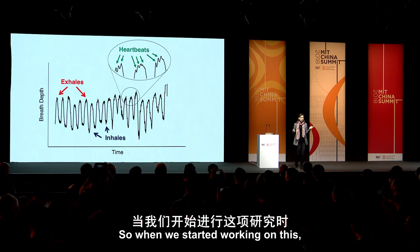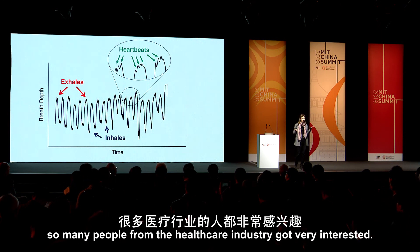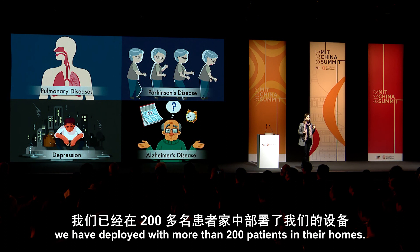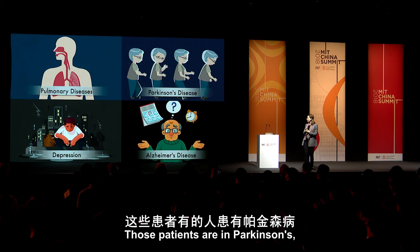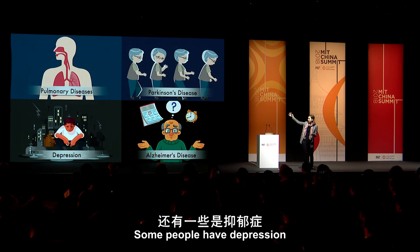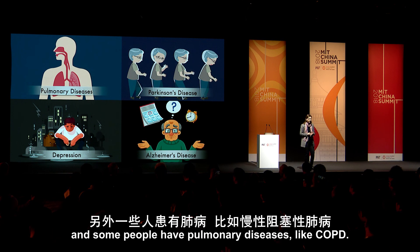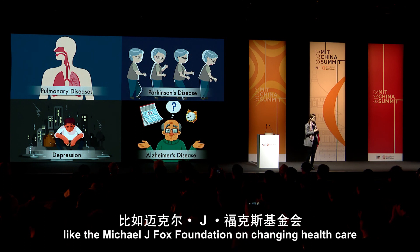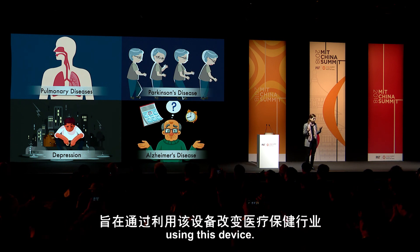When we started working on this, so many people from the healthcare industry got very interested. Today we have deployed with more than 200 patients in their homes — patients with Parkinson's, with Alzheimer's, some with depression, some with pulmonary diseases like COPD. We are working with hospitals and foundations like the Michael J. Fox Foundation on changing healthcare using this device.